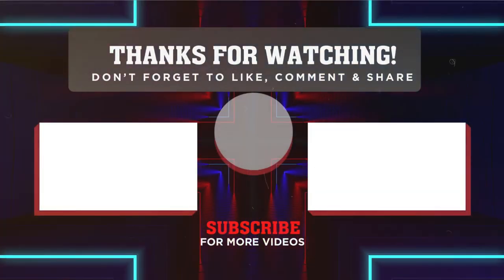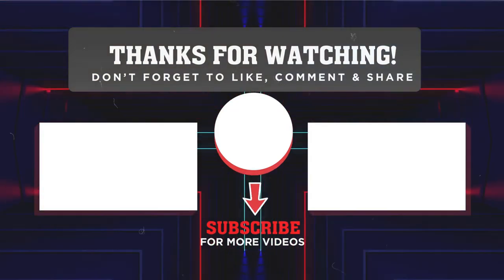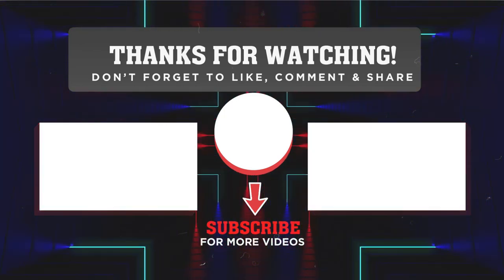I hope you enjoy this video. If you do, please do not forget to subscribe to my channel if you have not done so already. Like and share this video, and I will see you in the next video.